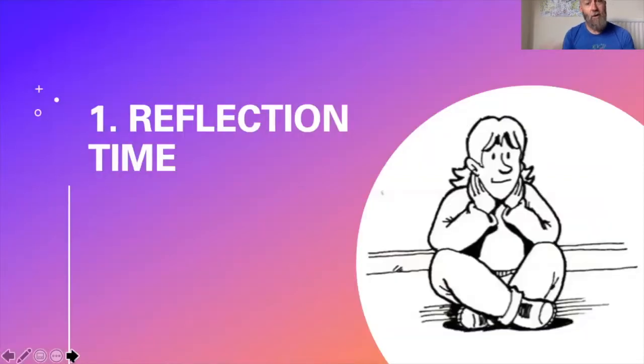Top tip number one: make time for reflection. We will all reflect in different ways and at different times, but understanding when we naturally reflect is a really important part of reflective practice. We might benefit from going for a walk, reflecting on our way home from work, reflecting with others, or writing in a journal. Whichever way we reflect, it's important we recognise that and make time to do it.